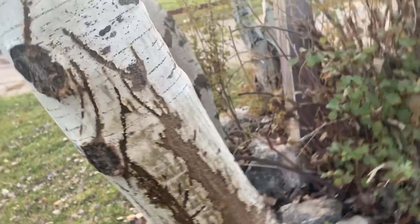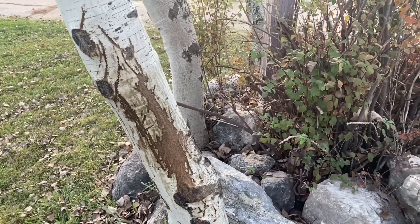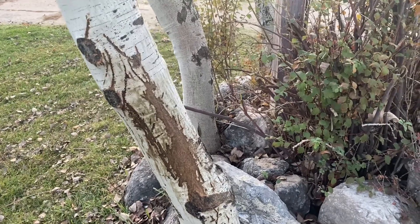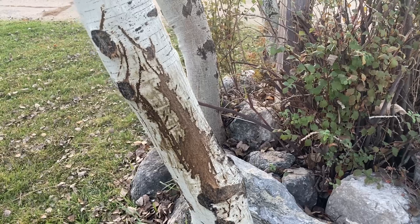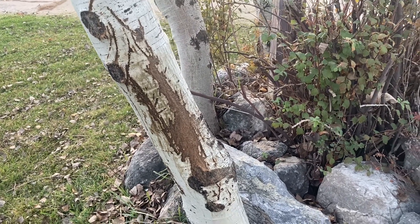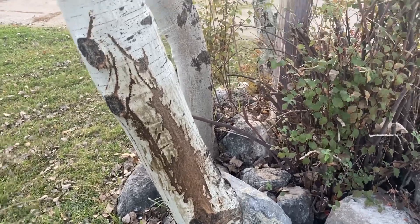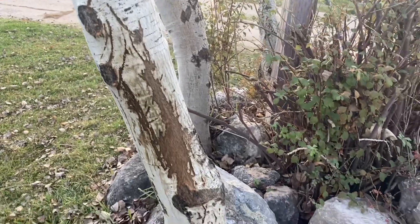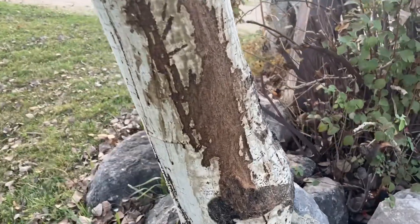Now we've had warnings about mountain lions in our area over the last few years, but I've never seen this before. And I'll tell you what, honestly, it scares me a bit — freaks me out. So if you're familiar with mountain lion markings, leave a comment and let me know if that's what that is.